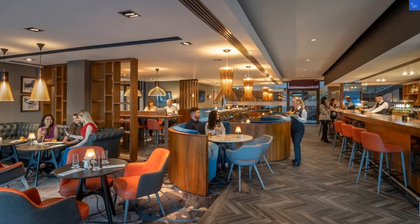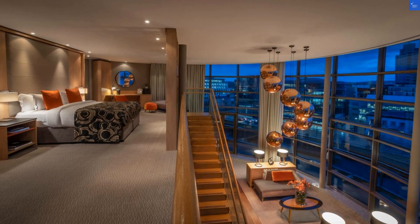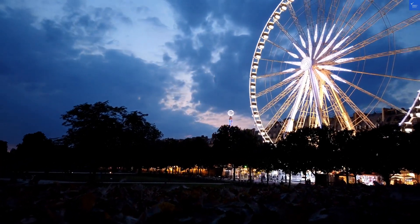Now, let's peek inside those cozy rooms. Expect flat-screen TVs, free Wi-Fi, and tea-making facilities to fuel your caffeine addiction. But a negative review mentions that some rooms are outdated, like they just walked off the set of a 90s sitcom. The only time I want to see something vintage is in a thrift store. So, room quality gets a 6 out of 10.